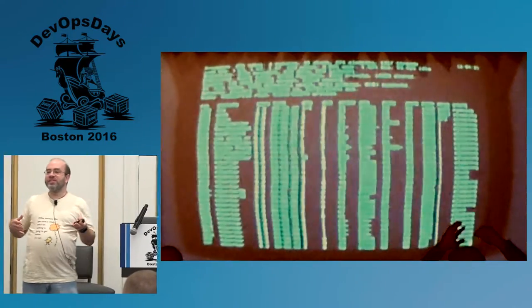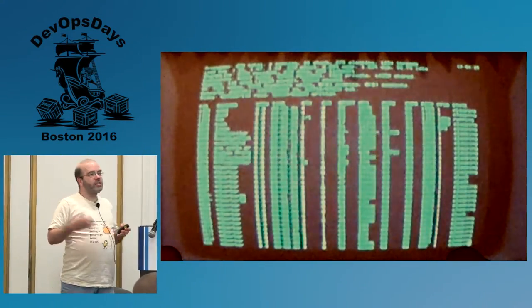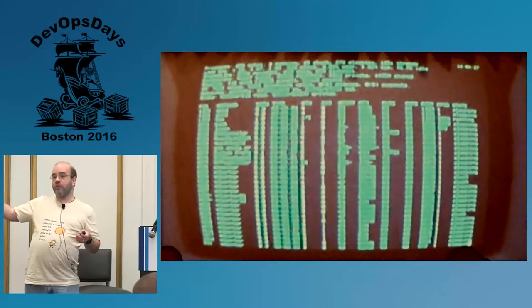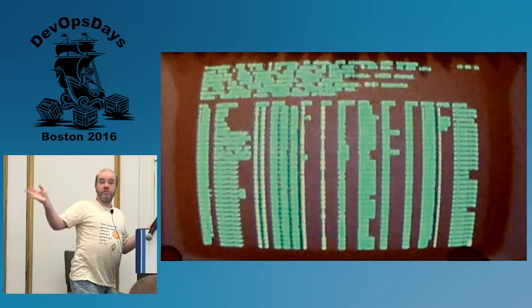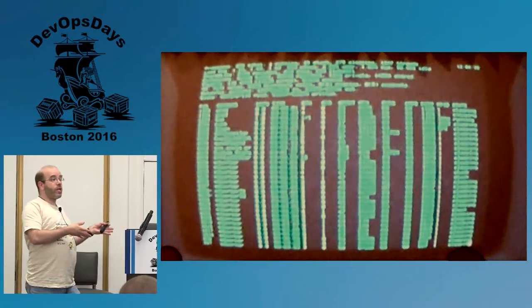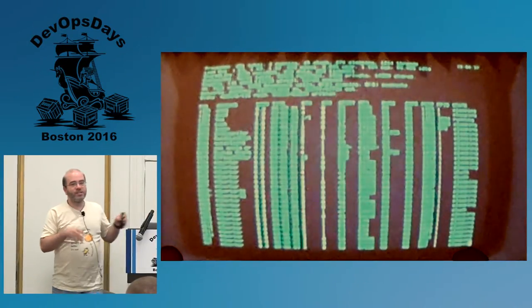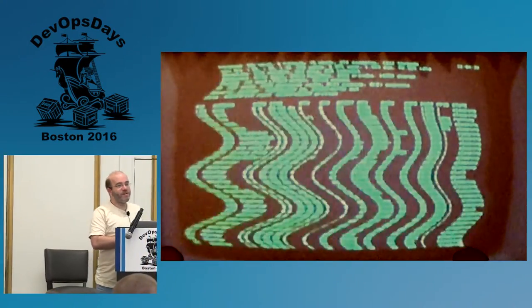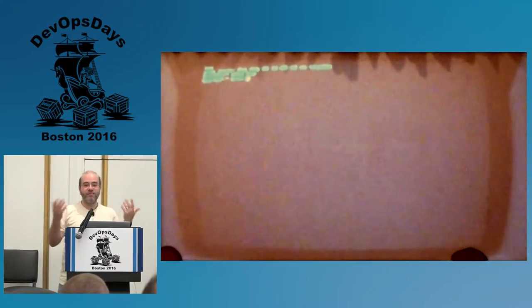People use their laptop as just a dumb terminal into some copy of their production environment. That works — it totally works. It's expensive, but it works. It's not really using what's on your desktop, and I think that's a cop-out from what we're talking about, so I'm going to leave this alone.